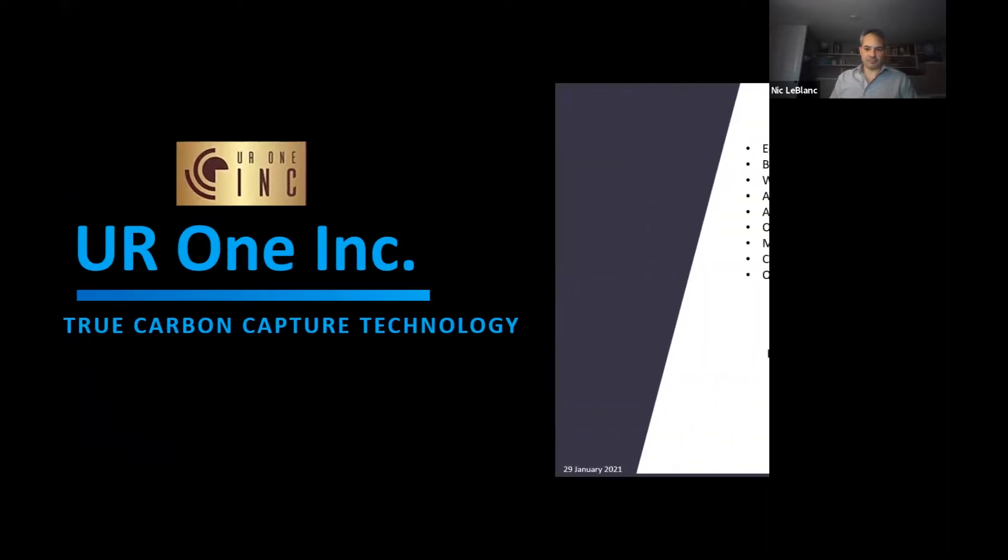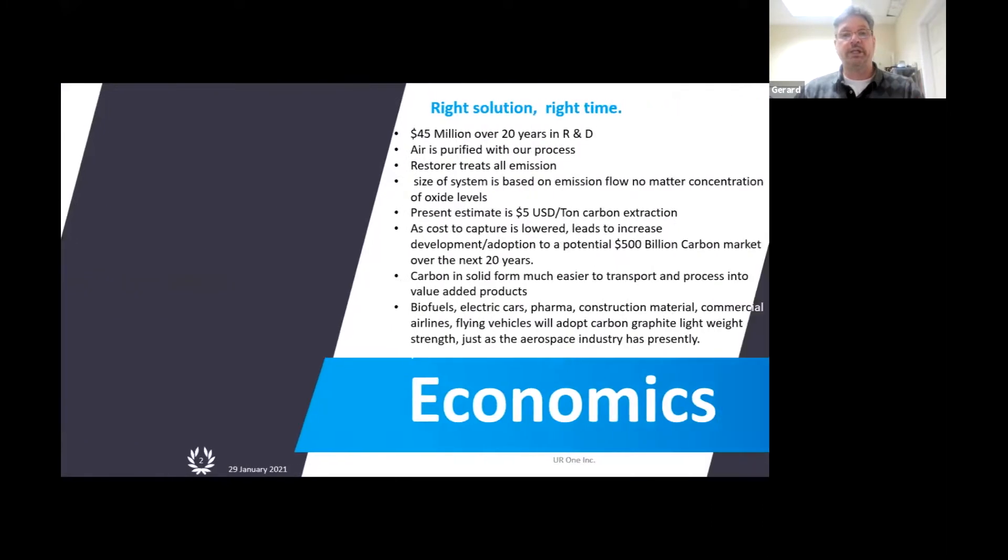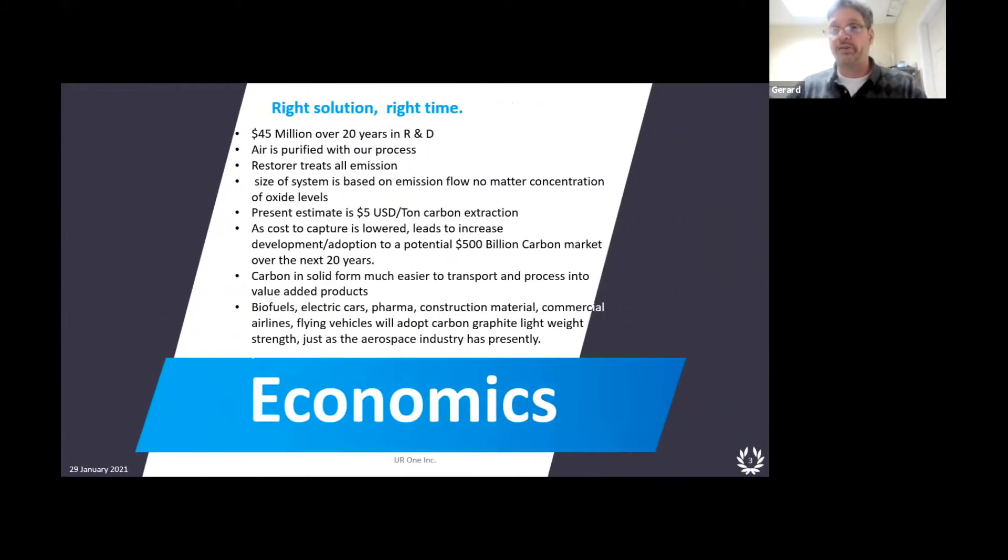If we go through this slide, we can go over basically what we've invested in the company to date. The technology was conceived in 1995. In 2001 we had our first prototype. And obviously with any prototype there's bottlenecks, there's problems you have to work out. It takes a lot of money to get to a technology that is trouble-free. So we've spent to date $45 million U.S. on the technology.